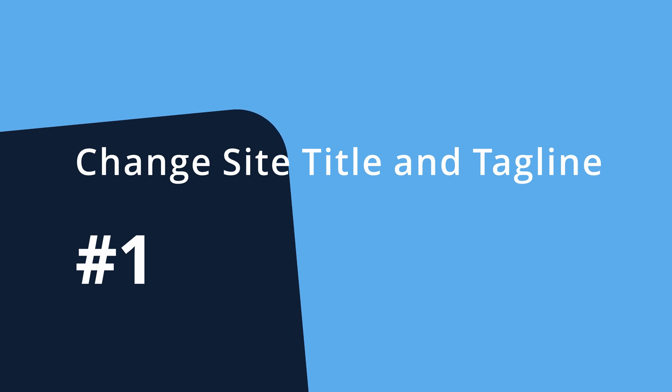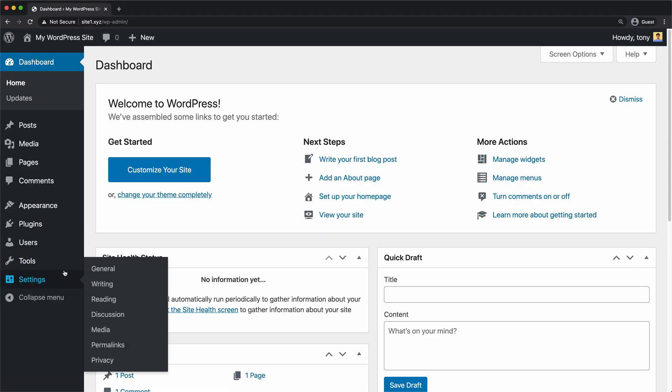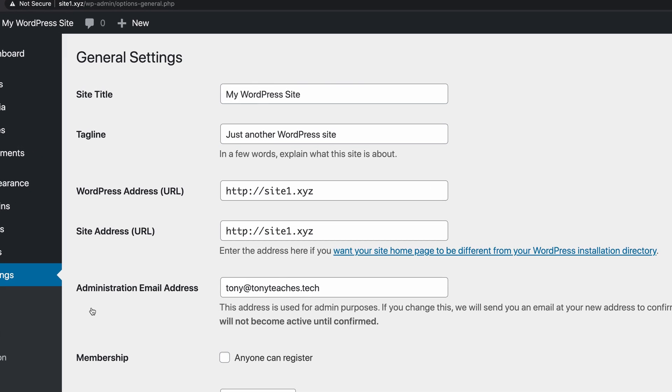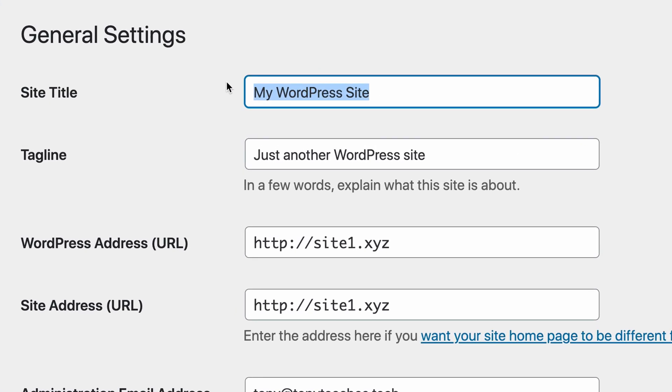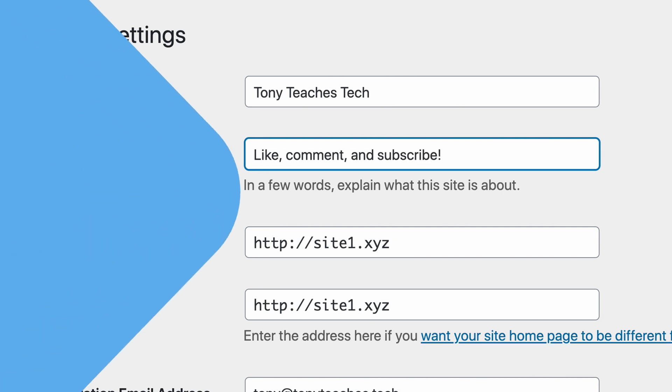Number one: change the site title and tagline. First and foremost, you want to change the site title and tagline for your website. From the WordPress admin dashboard, you can do this under Settings, then click on General. By default, these values are 'My WordPress Site' and 'Just another WordPress site,' but please change these to something that makes sense for your website.